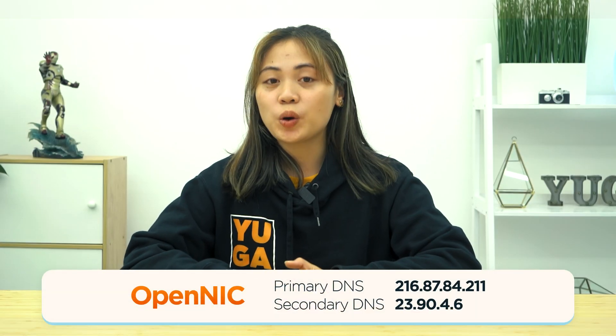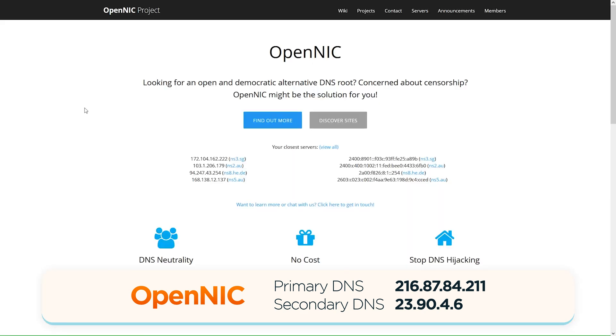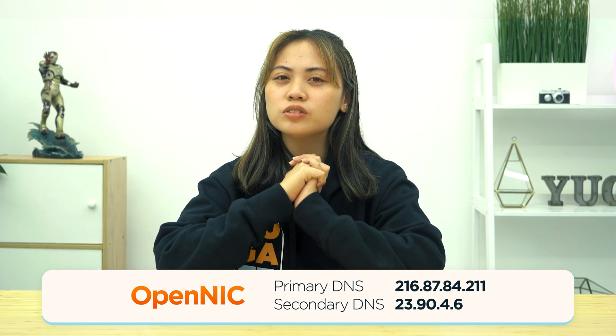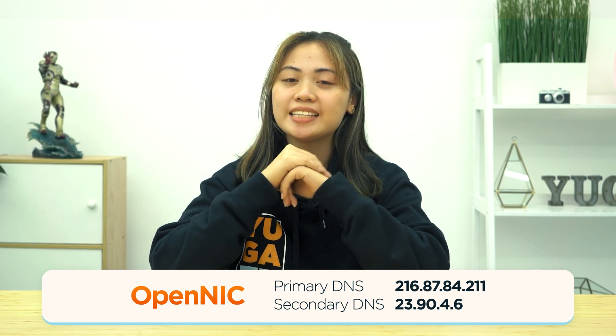OpenNIC is an excellent choice for anyone looking for a fast and uncensored DNS provider. It's run by a network of volunteers who provide server resources, and users are given a list of the closest servers to their location. However, one downside is that it doesn't come with security features to protect you from fraudulent websites, so it's important to download a browser extension or antivirus software to keep trackers, malware, and ads at bay.